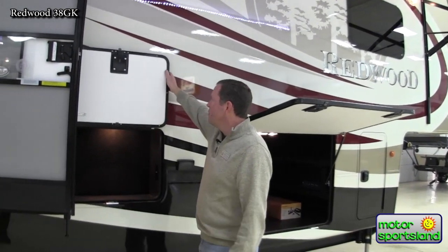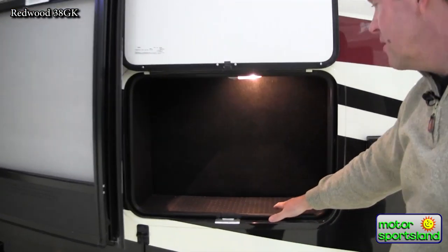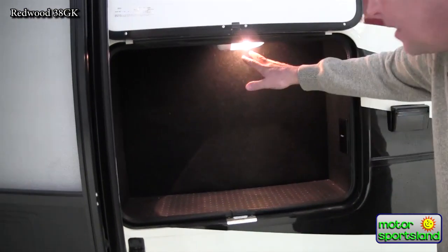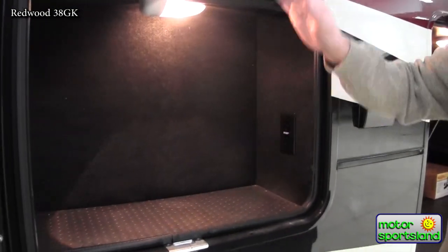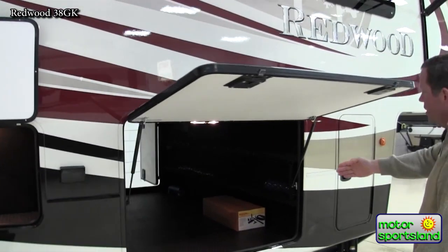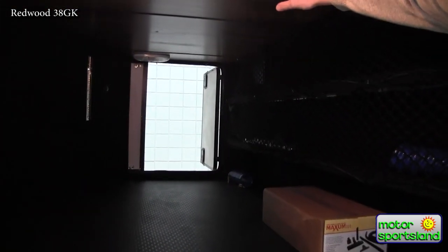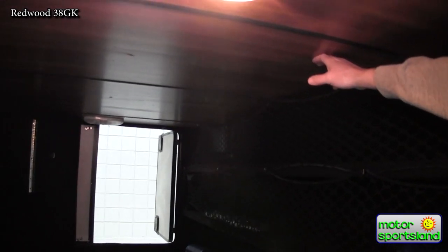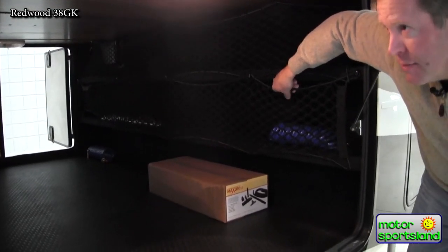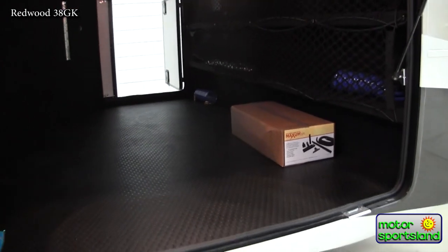This is a neat feature they put on the Redwoods — a spot designed and intended to put a toolbox so it's not lost in the larger compartment. It's got an outlet back here, a nice light, secure locks, so you always have your tools right there. And then there's a huge pass-through storage here with a nice wood-paneled finished ceiling, rubberized floor, and netted cargo spaces — just top-notch.